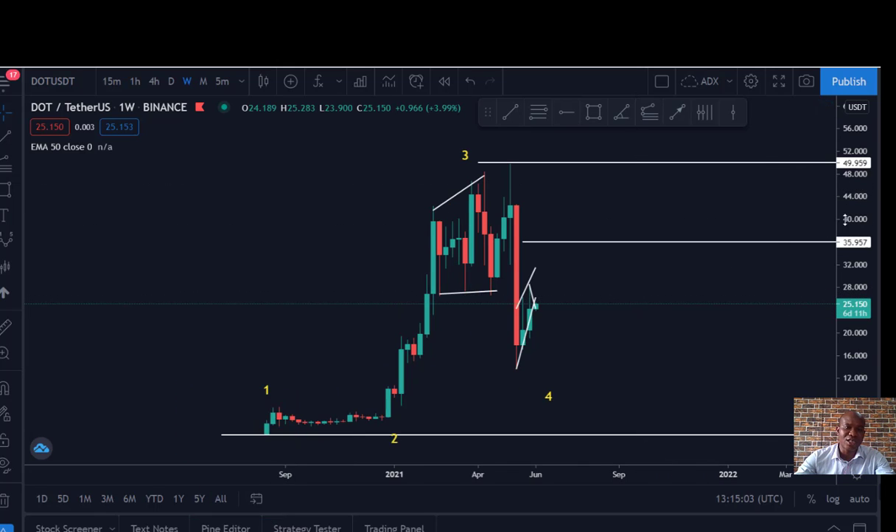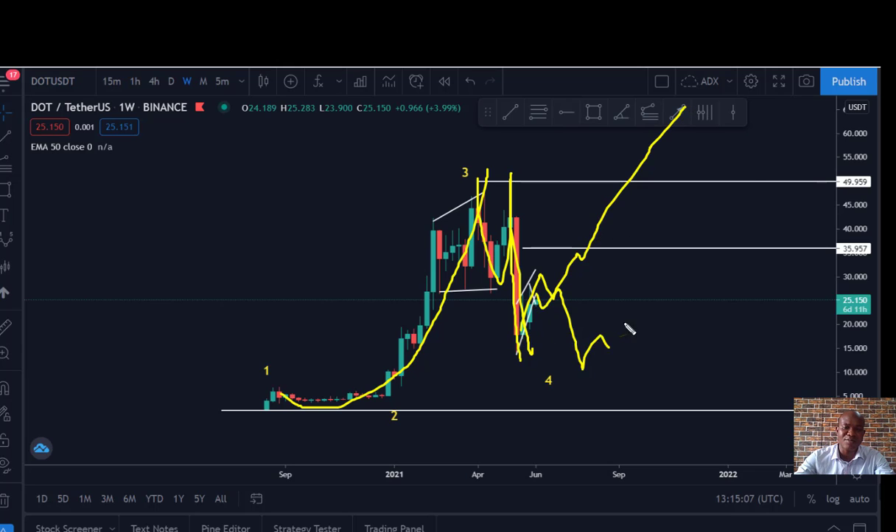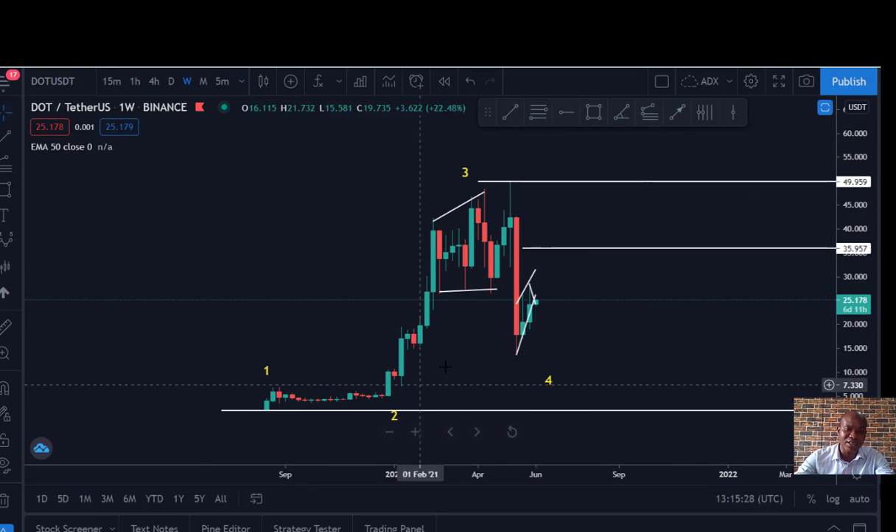So if you take a look at the monthly chart of DOT/USD, you can see that we have enjoyed this impulse move and we are on correction now. We've had this first sharp sell-off, and now we're going to dive in to see whether the market is going to continue from here or test more before we continue. But on the monthly chart, you can see there is much more room to go higher. We don't know exactly when it's going to go, so let's dive into the charts.